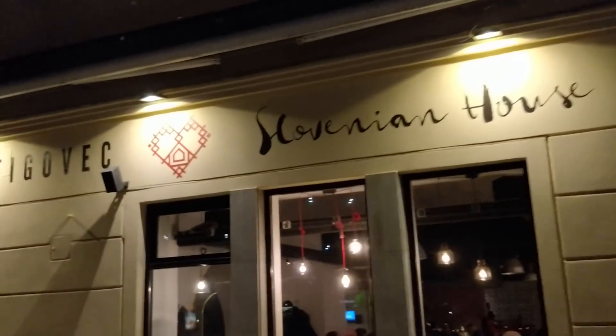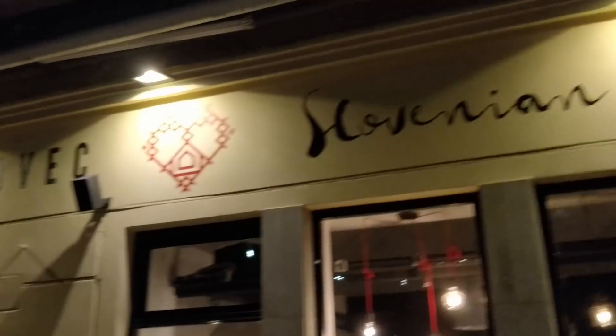We are going out for dinner. The Airbnb host recommended a nice little Slovenian restaurant. He said Google would say it was closed but it's not, which means it's the best kind of restaurant. This is the place - Slovenian House Figovek. We parked just down the road and had not even a two-minute walk.